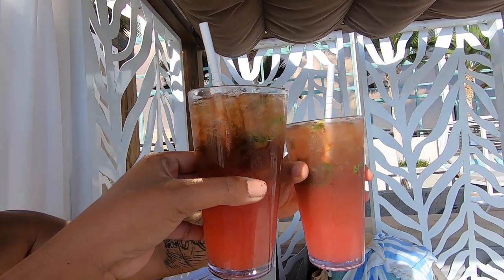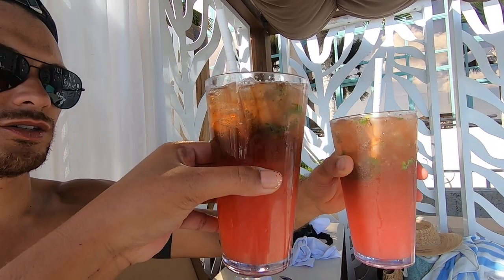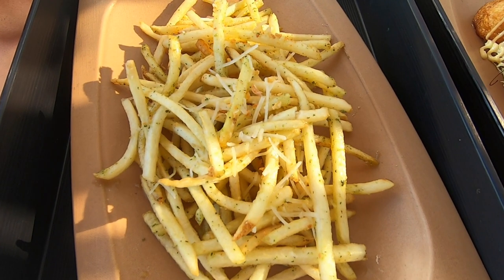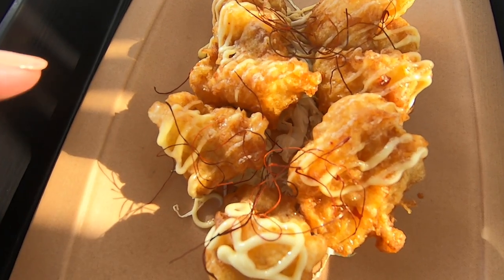This is one of the cocktails that we ordered — it's like watermelon Ciroc, so good. Cheers! We got more food — this is the truffle fries. It's fried cauliflower, and I actually tasted this before, it's so good.